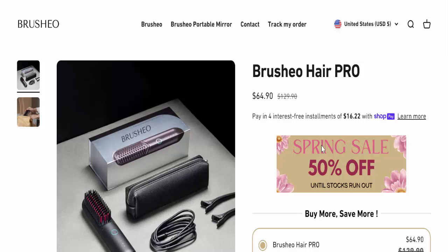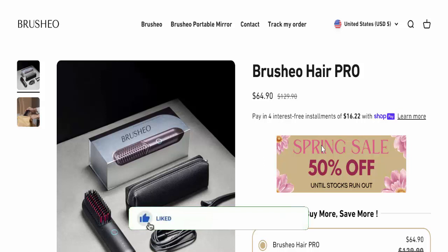The brush employs advanced negative ion technology that not only straightens but also enhances hair health, reducing frizz and adding a slick, glossy finish. Is this review helpful for you? Then do comment, like, share, and subscribe to my channel.